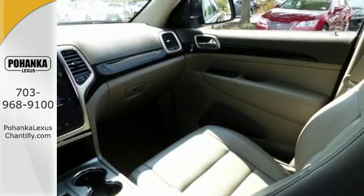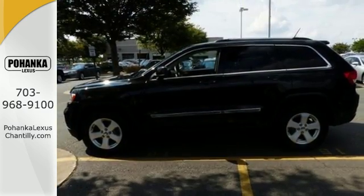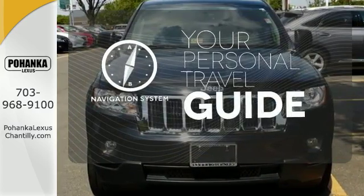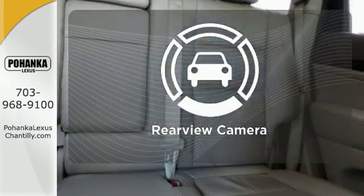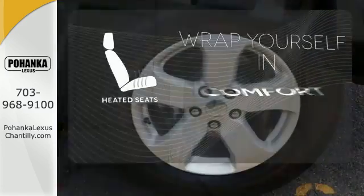This SUV is filled with convenience features including keyless entry, steering wheel audio controls, and a low tire pressure warning. It comes with a navigation system to easily guide you to your destination. The backup camera gives you a clear picture of what's behind you. Warm off the chills with the heated seats.